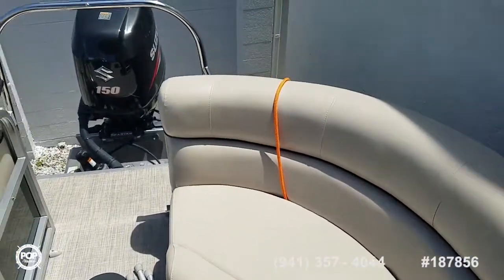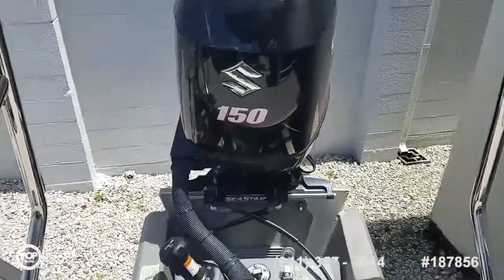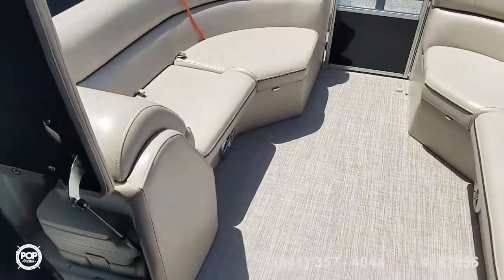Take some time and check out all of the high resolution photos we have posted on popyachts.com. Then give me a call today — my name is Andy. Let's get you out on the water, cruising and having fun.